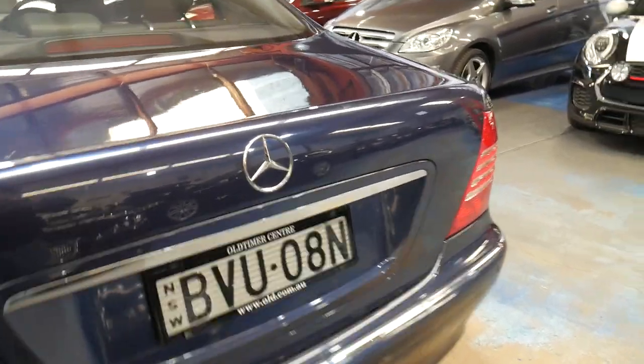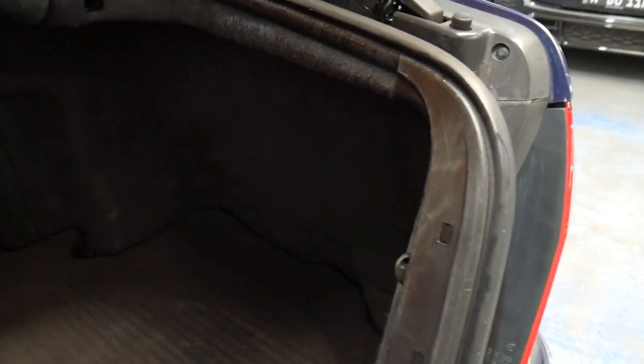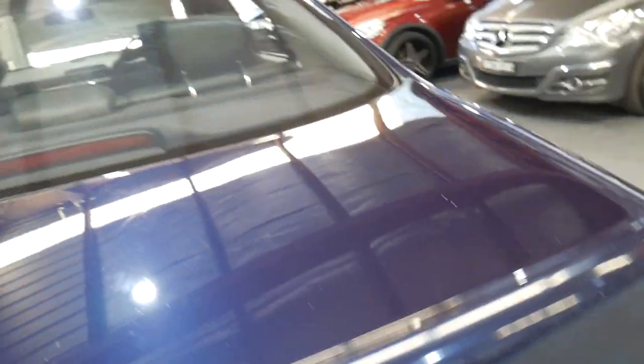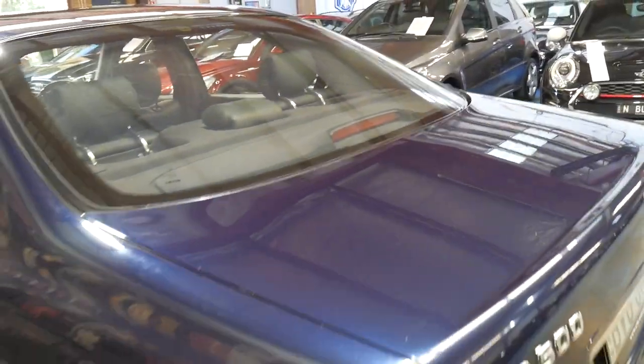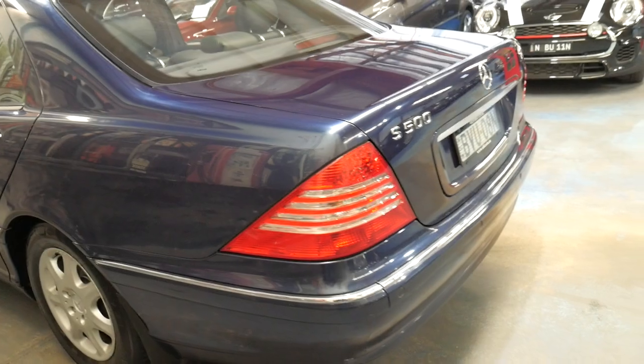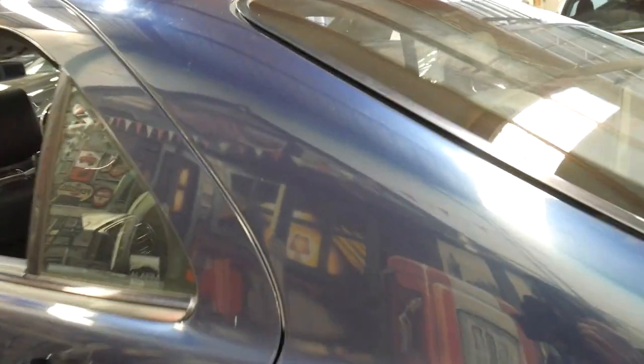Parking sensors front and back. It's even got the warning triangle, the spare with all the fuses and things. I think this represents incredible value for money. As I said, it really is a very nice color combination. The car has just come in and it hasn't even been detailed yet.